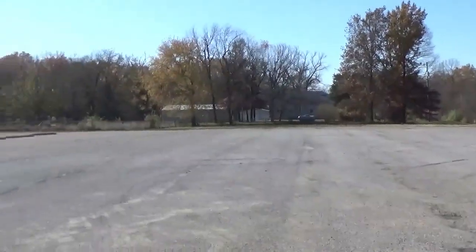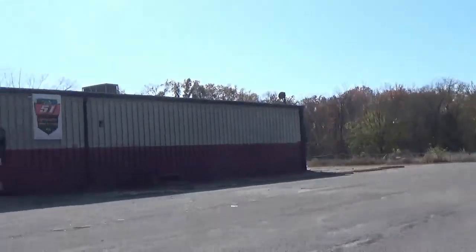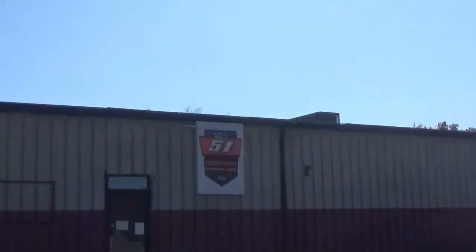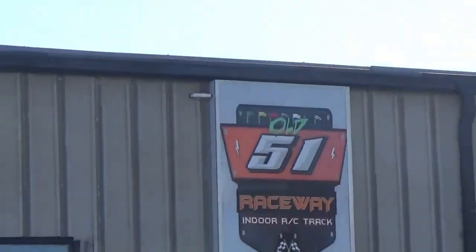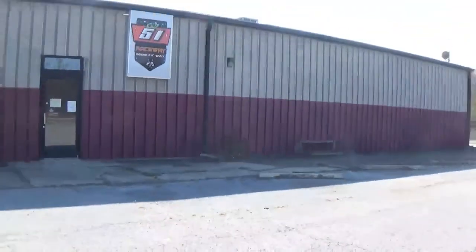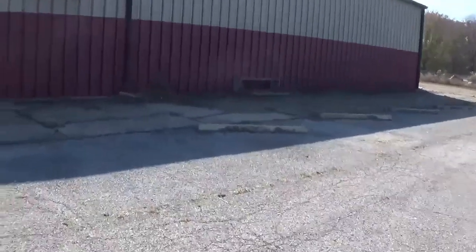I got to come here and bowl once with my dad when I was like a really young kid. Right there, there's a little thing — 'Old 51 Raceway' — it's like an indoor RC track, remote control stuff.